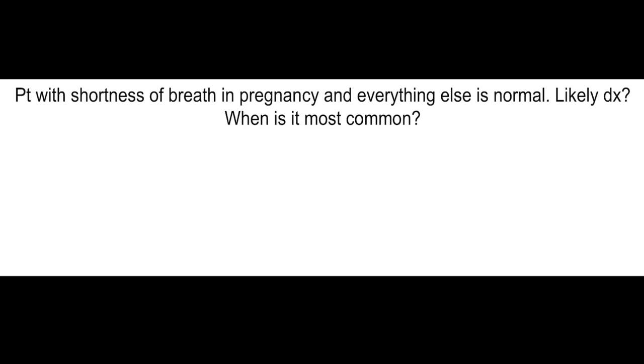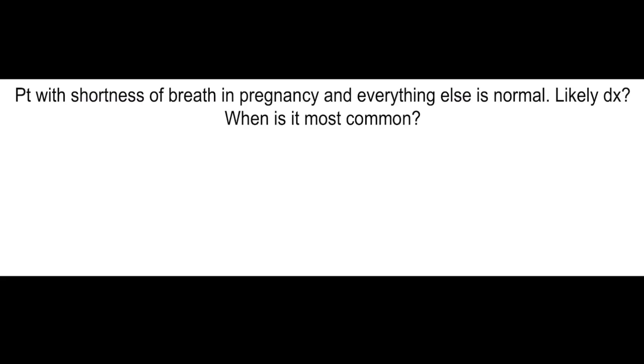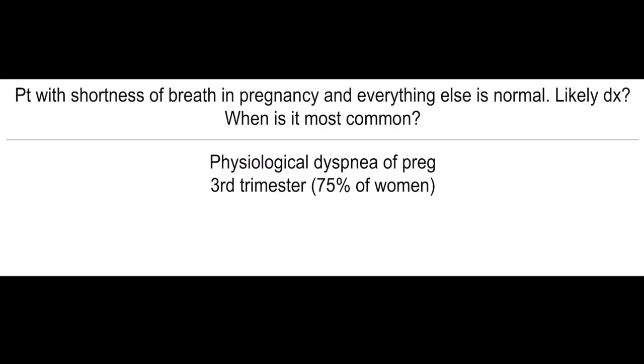Intrinsic sphincter deficiency causing incontinence — what's the treatment? Urethral bulking procedure. Patient with shortness of breath in pregnancy and everything else is normal — what's the most likely diagnosis and when is this most common? Physiological dyspnea of pregnancy, common in the third trimester in about 75% of women.